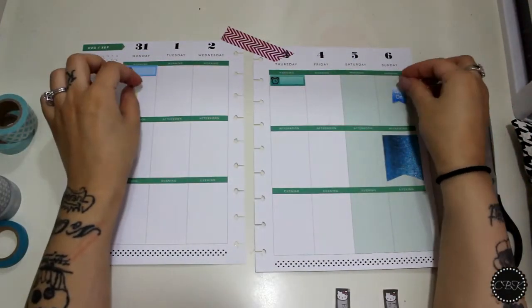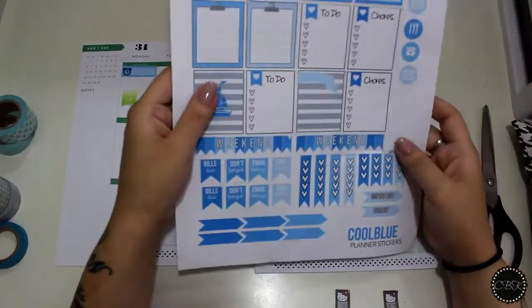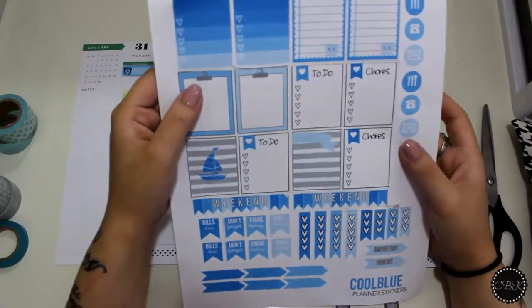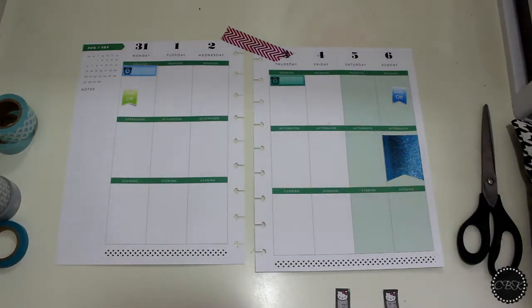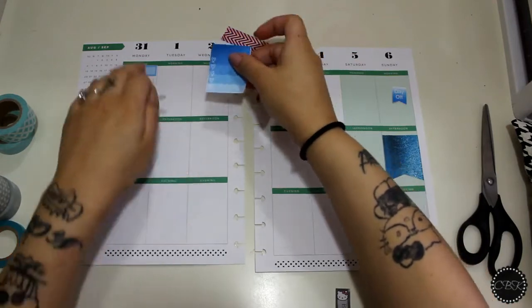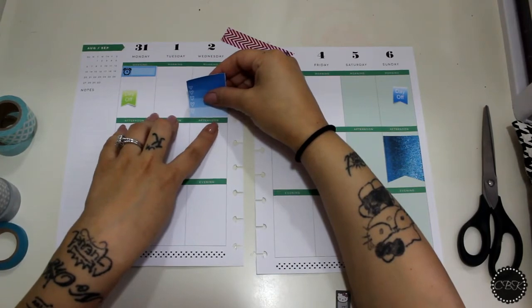I'm just going to place them there for now. On the other days I'm going to put to-dos, checklists, and stuff like that, because I always do my to-dos in the morning first. These are meant to fit the Erin Condren, so I really don't mind that they don't fit all the way.